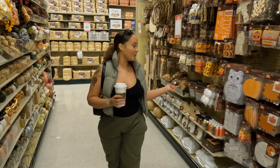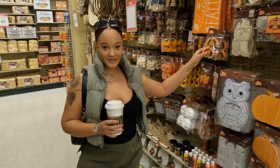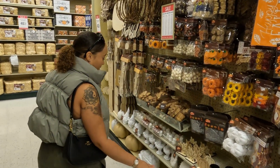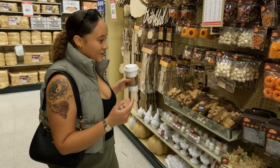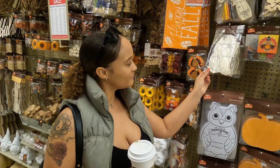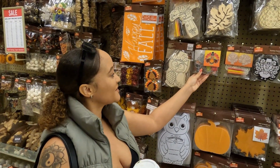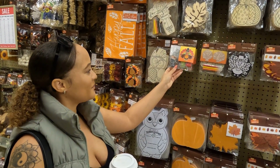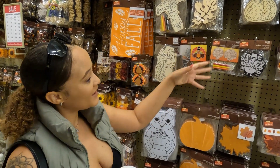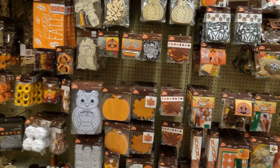They have more DIY arts and crafts things for the Thanksgiving and fall season — things to do with your kids. They have lots of different options: painting sculptures, painting with wood, carving, owls — that's definitely a fall theme. You can do your own craft and bake creation. But yeah, they have lots of options for DIY things — arts and crafts with the kids or if you're just into it yourself.